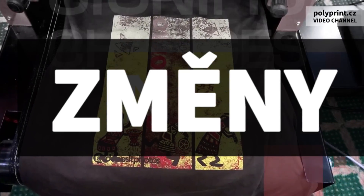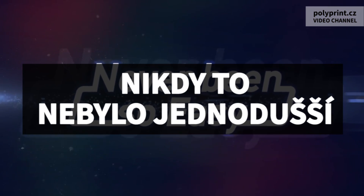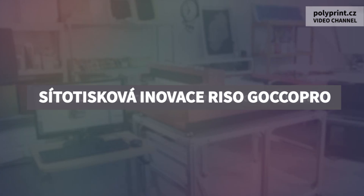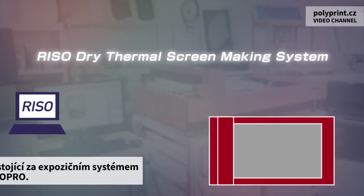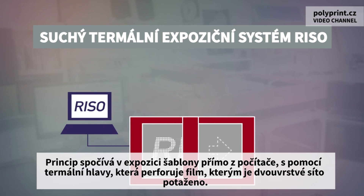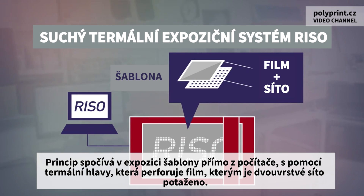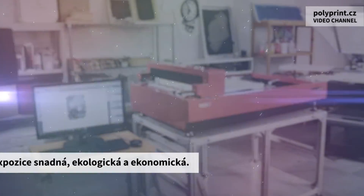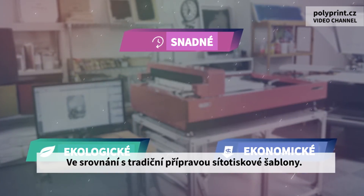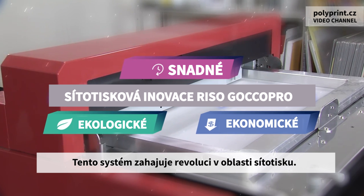RISO's screen printing innovation — the RISO dry thermal screen making system — is the core technology behind the GOKO Pro series. It is a CTS (computer to screen) system with a thermal head that heat-perforates a screen master of mesh laminated with film. For these reasons, it is easy, ecological, and economical when compared with the conventional screen making process, and this system revolutionizes screen printing.